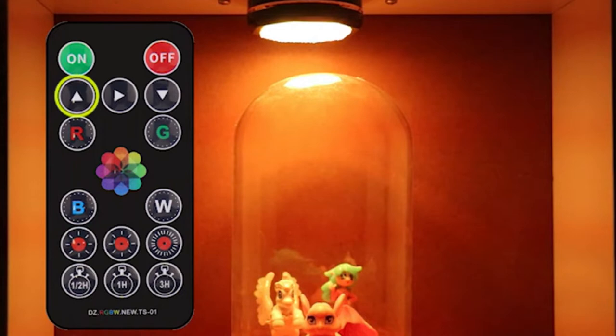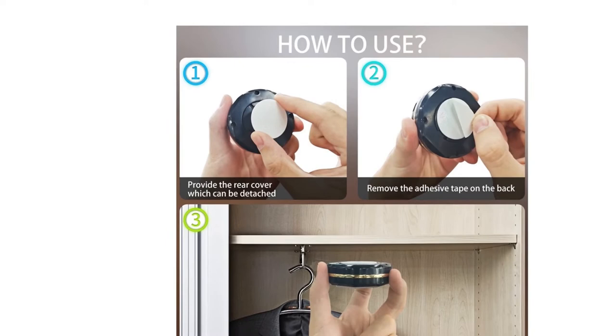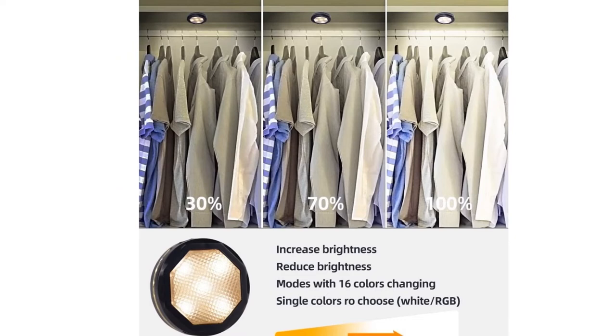The Puck Light has a timer function — 30 minutes, 60 minutes, and 180 minutes timer — which can be freely adjusted according to your lighting needs. Can be used as LED cabinet light, bar ambient light, party light, warm white night light, kitchen under-counter light, and living room light. Ideal for installation in dark corners of closets, vanity mirrors, bookcases, dressers, and closets. If you like this product, please click the link in the video description for a better price and original product.